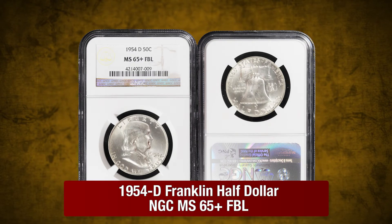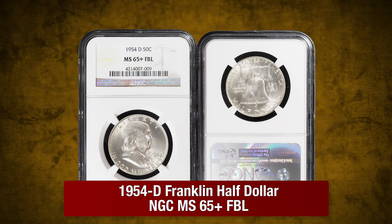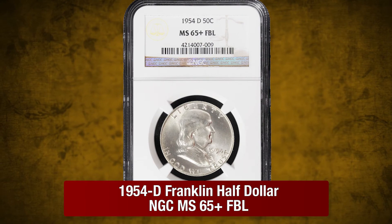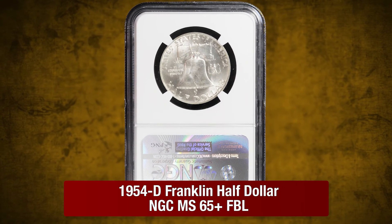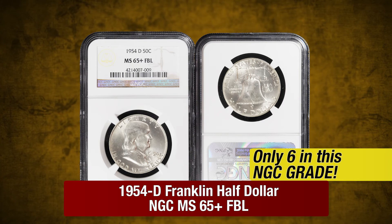Also, a 1954D Franklin Half Dollar by NGC in Mint State 65 Plus Full Bell Lines. This 1954D example boasts blast-white and phenomenally smooth surfaces. Mint State 65 Plus Full Bell Lines is one of the highest grades for this year, and NGC has graded only 6 examples in this year and condition.